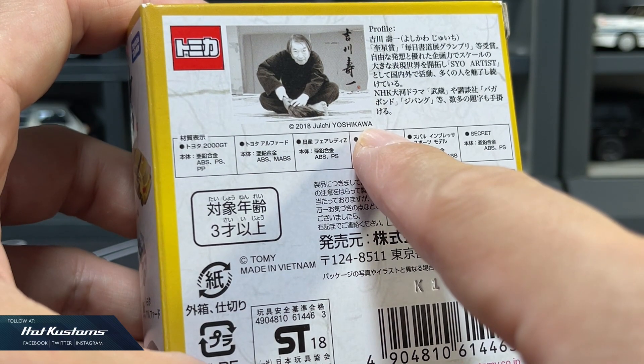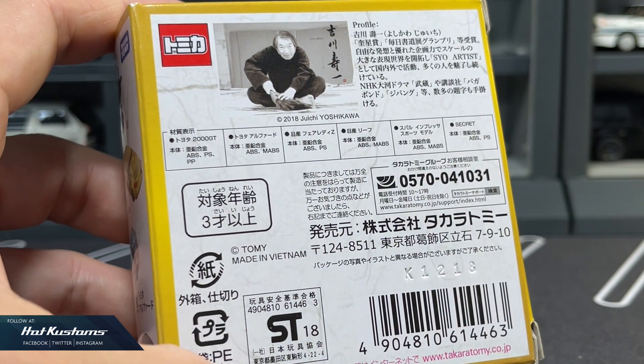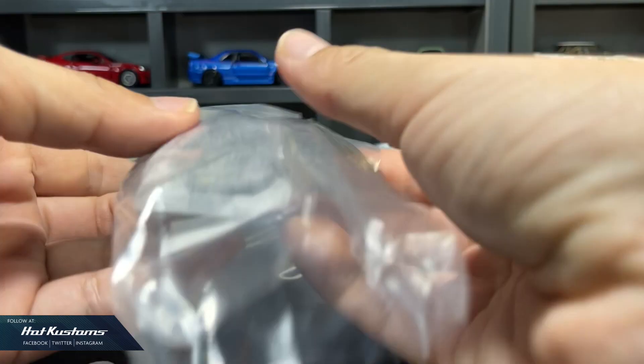All the calligraphy characters are done by the famous calligrapher Juichi Yoshikawa, which makes it truly unique. I do not have the complete set — the Lamborghini Murcielago is what I really wanted.